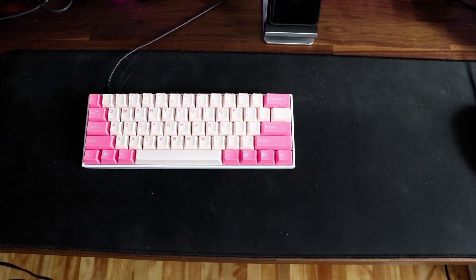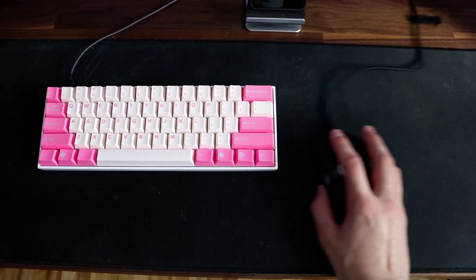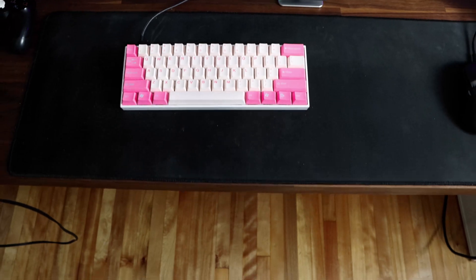I'm going to start off with the 60% keyboard. This is the Anne Pro 2, and if you end up going for a 60% keyboard, this is by far my favorite 60%. It's got a lot of good features that other 60% keyboards don't have, like the Ducky One 2 Mini. If you see a small keyboard that your favorite YouTuber or streamer uses, it's most likely a 60% keyboard. Since it is smaller, it takes up a lot less room on your desk, and if you have an extended mousepad, it allows for a lot more mouse movement, which is good if you play FPS games.